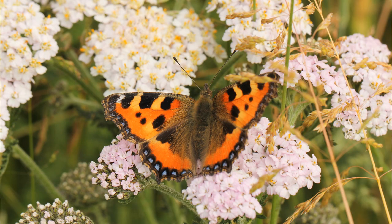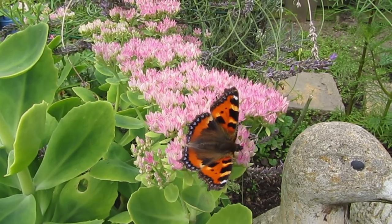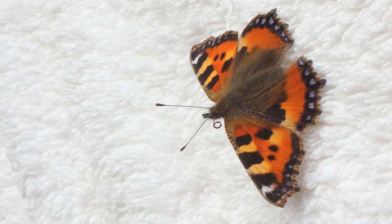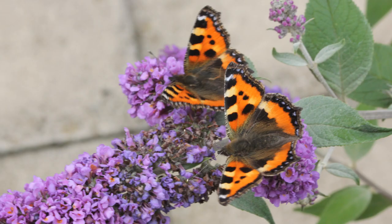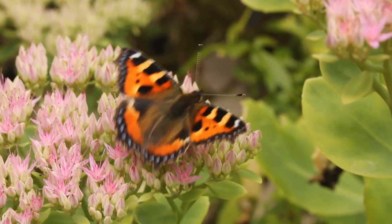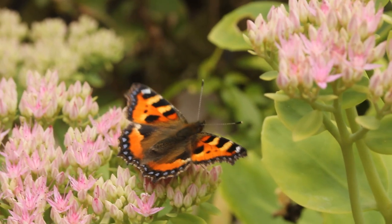Also in the genus Aglais is the Small Tortoiseshell, which is an extremely common visitor to gardens — if you're seeing butterflies you can almost guarantee that somewhere in the summer there'll be one of these. It's smaller than the Peacock, and what you're looking out for is a sense of orange, the delicate blue trim around the edges of the wings, and blocks of colour on the front wings. Some people can get it confused with the Peacock, but it is smaller and it doesn't have any eye spots at all.